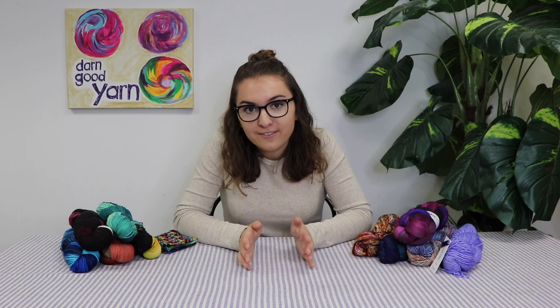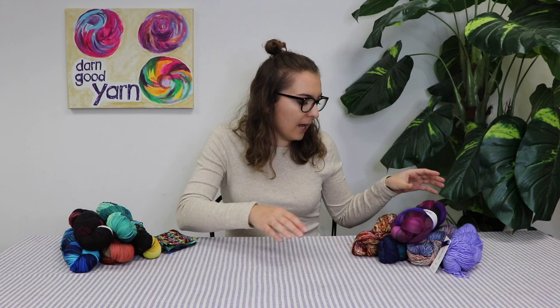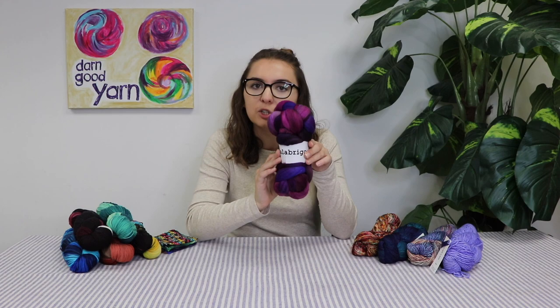I'll dive into what we have to offer for Merino wool. I'll first talk about Malabrigo, and then I'll get into our own brand. Malabrigo is from South America, and they're all Merino wool, and we offer many different types of them.